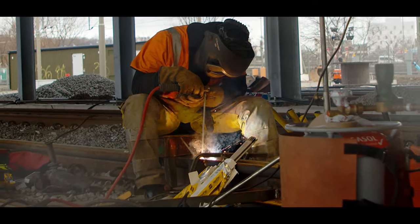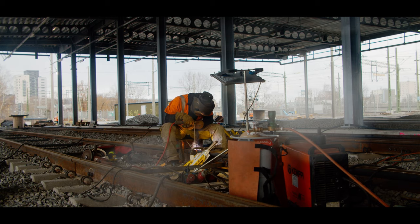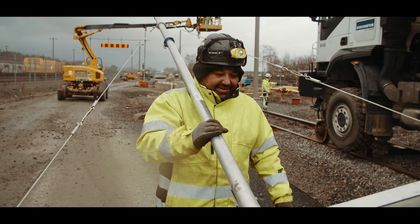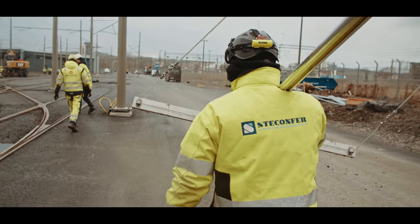Furthermore, 14,000 meters of power and installation cables are being installed to supply all electrical installations, such as the OCS, point heaters, lubrication stations, and lighting.